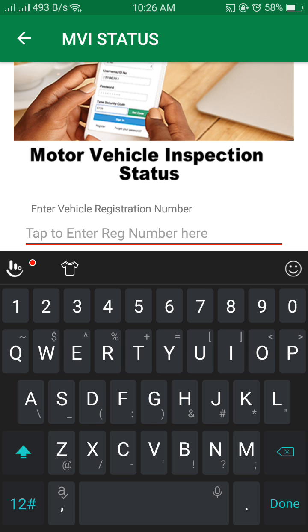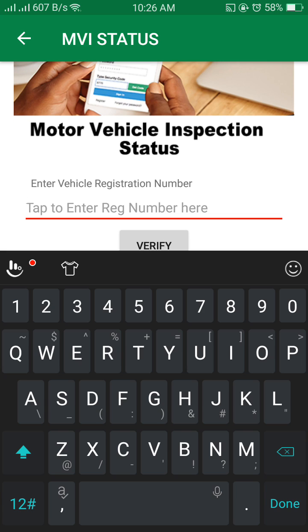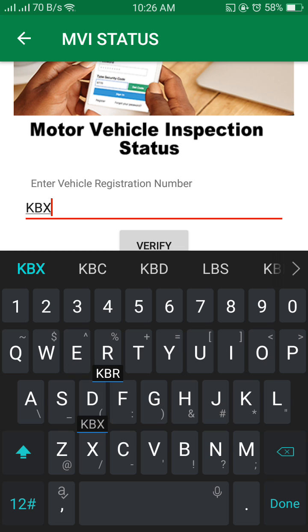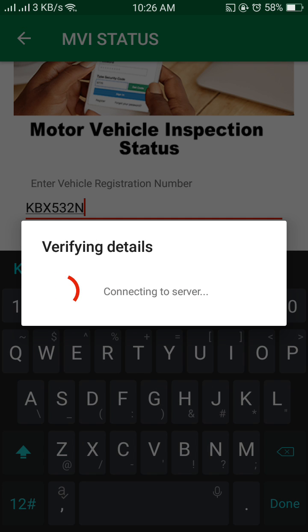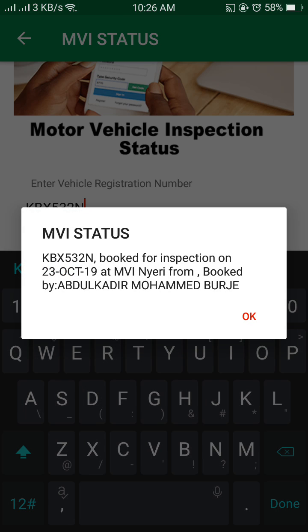Let's try something like KBX — we'll use a placeholder number, it doesn't have to be real. You can see the result now.